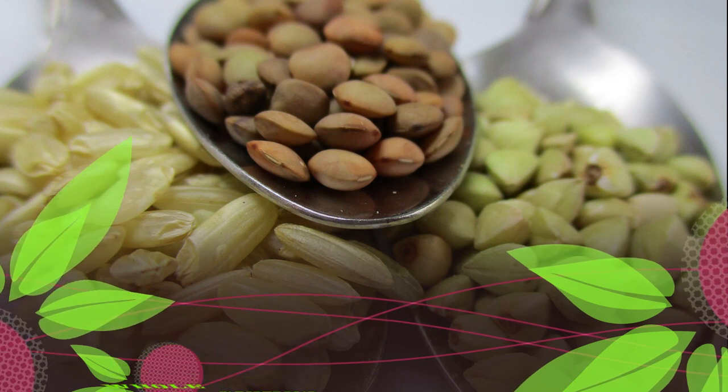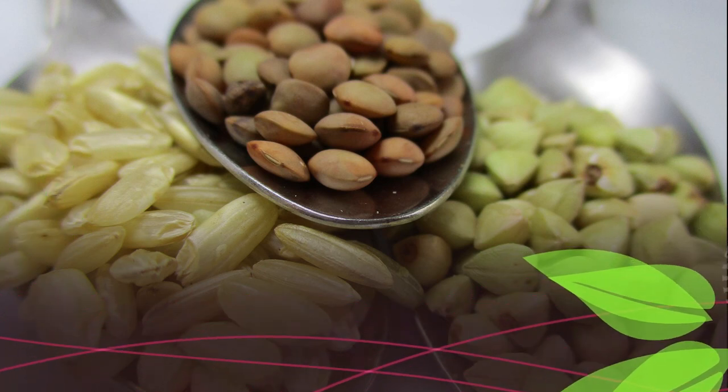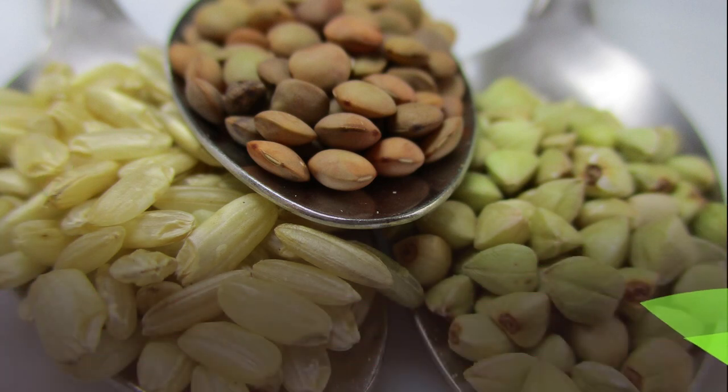Also avoid rye, barley, and triticale. These gluten-containing grains are often used to make products like bread, crackers, pasta, cereals, baked goods, and snack foods.